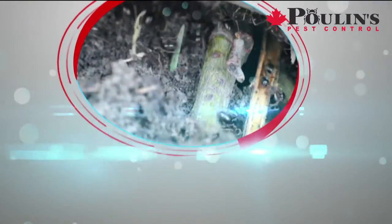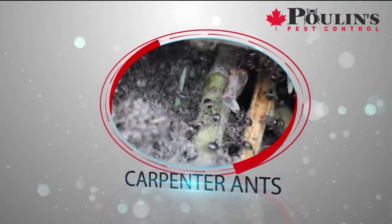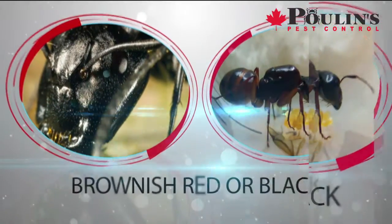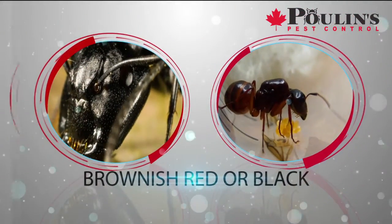Carpenter ants are one of the biggest insect threats to Canadian homes. Generally larger than most ants, and either dark brownish-red or black in color, carpenter ants are found across the country, and infestations often remain undetected.